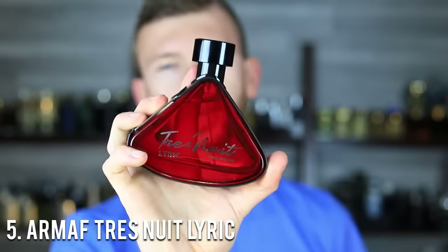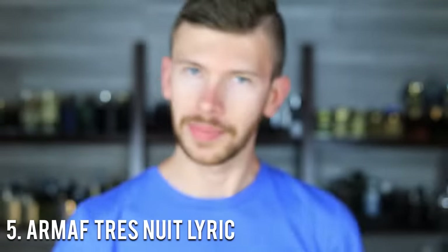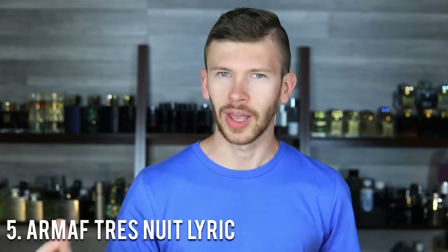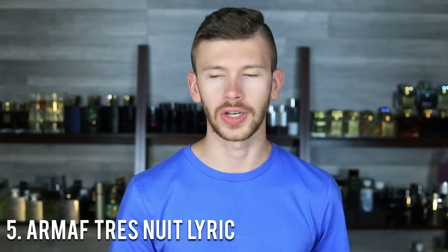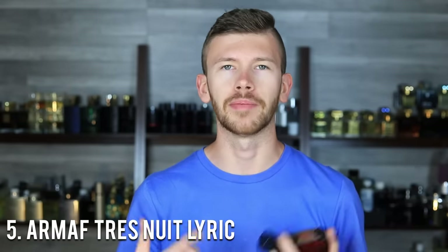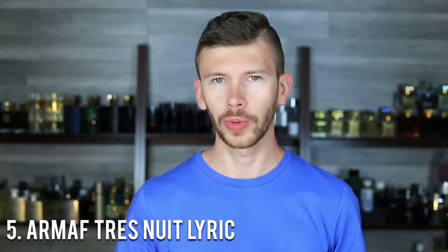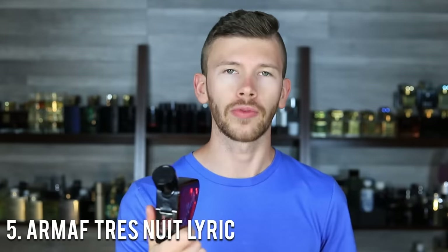At number 5, we have Armaf Trenuit Lyric, which is a clone of Acqua di Gio Profondo. So we have two Acqua di Geos in the video, but they're quite different. Profumo is more of a nighttime, evening, date night summer scent. Profondo, though, I think is exclusively a daytime, sun-is-out summer scent. This DNA really shines with heat — the sun activates it, brings it to life, the mineral notes and orange really come out, and it gets so much more interesting. It's casual but can also work as a formal scent. The real deal is upwards of $100 and this is around $30 or even a bit less — great savings, great price, great performance, great scent.